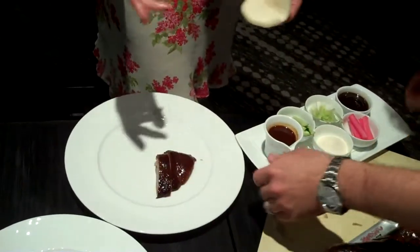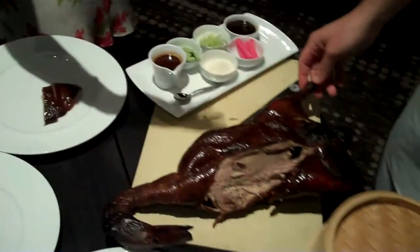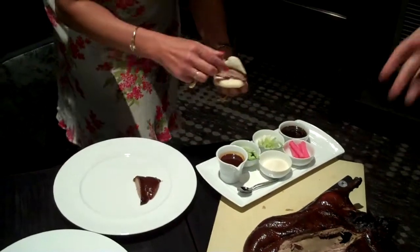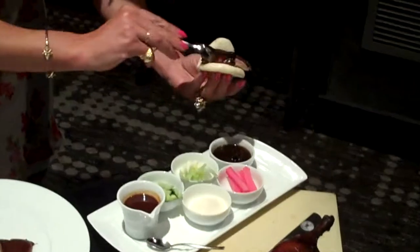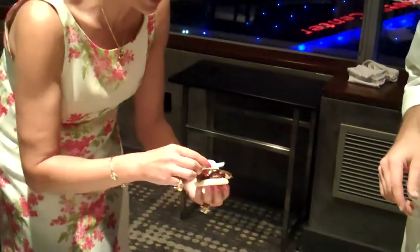It takes three days to prepare each duck. We cook about 15 to 20 ducks a day, so at any time we have almost 50 ducks in rotation. We have a whole walk-in dedicated to that — we should go look at it.